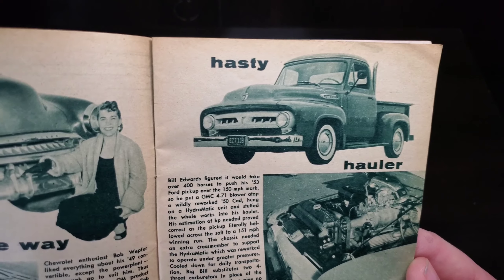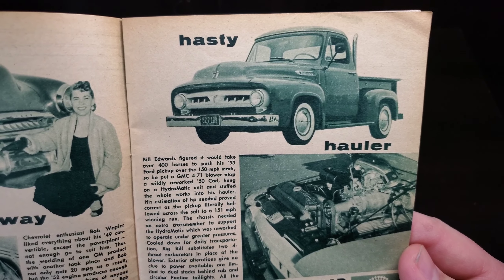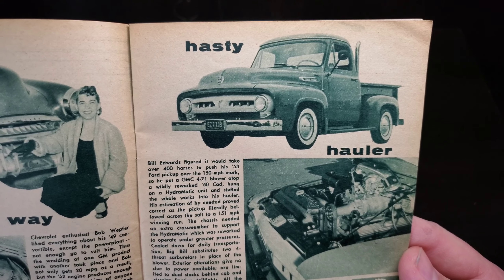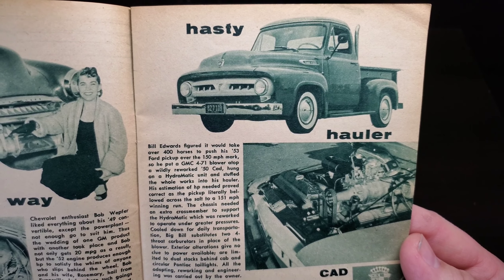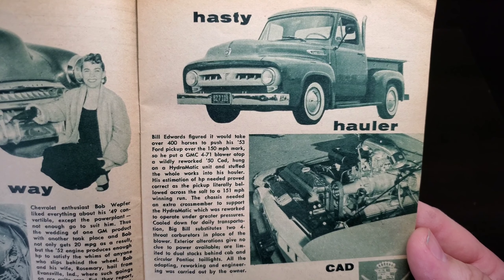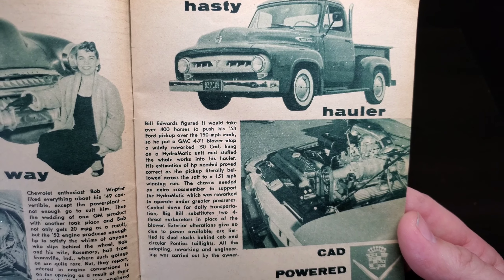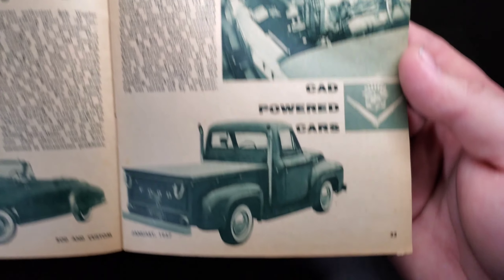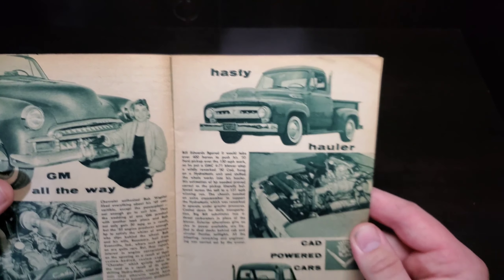A hasty howler — a Cadillac-powered Ford pickup. Bill Edwards figured it would take over 400 horses to push his 53 Ford pickup over the 150 mile-per-hour mark, so he put a GMC 471 blower atop a wildly reworked 50 Cadillac, hung on a Hydromatic unit, and stuffed the whole works into his hauler. His estimation proved correct as the pickup literally bellowed across the salt to 151 miles per hour in a winning run. Big Bill substitutes two four-throat carburetors in place of the blower when at home; exterior alterations give no clue to the power available, other than the dual stacks behind the cab.